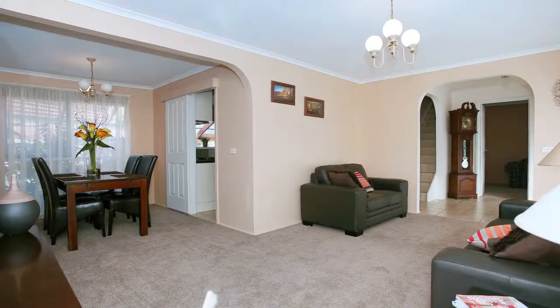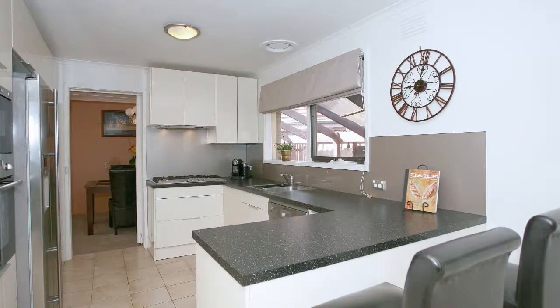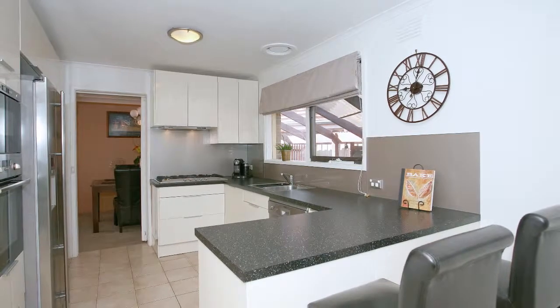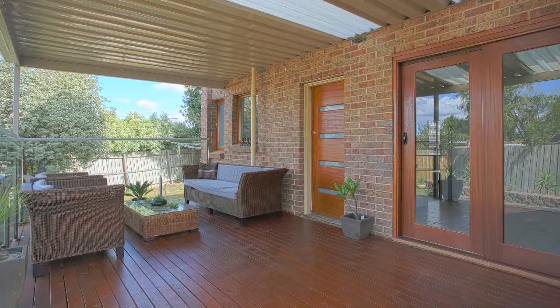Boastful living zones inside include a formal lounge and dining room, separate family rumpus, and an open-plan updated Blanco kitchen and meal zone. Spread out a little further and the assortment of covered alfresco options and the inclusion of a spa will impress.